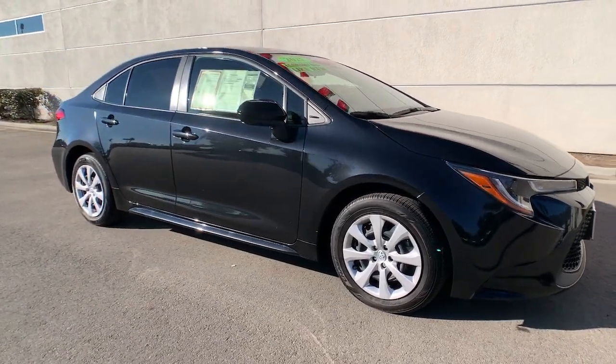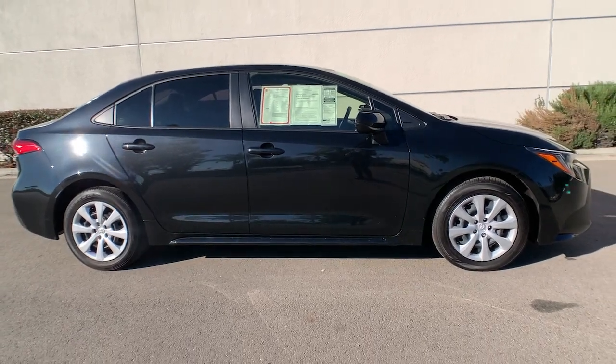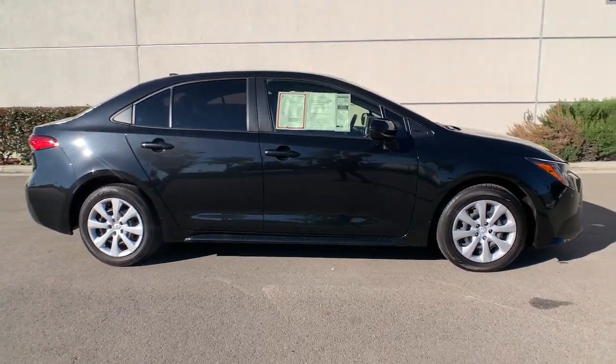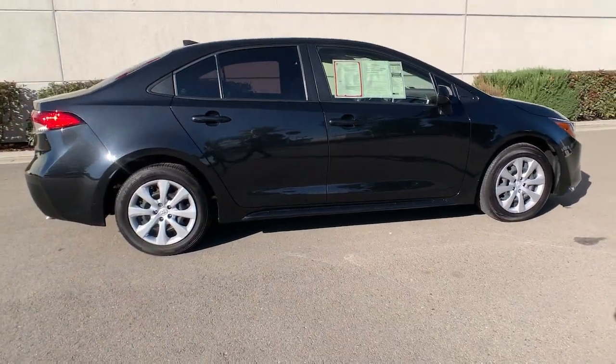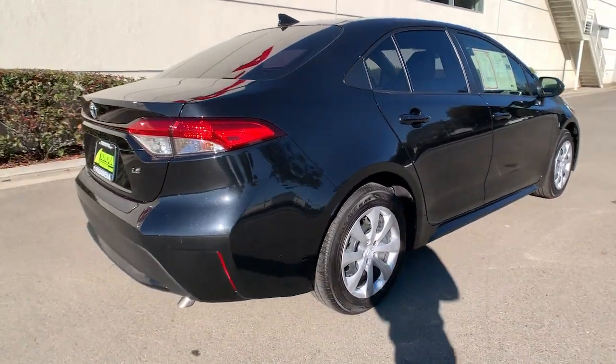Get into the 2021 Toyota Corolla. This vehicle is an outstanding buy with fewer than 10,000 miles on the odometer. This vehicle delivers the style, comfort, and efficiency you need to meet the needs of today's lifestyle.